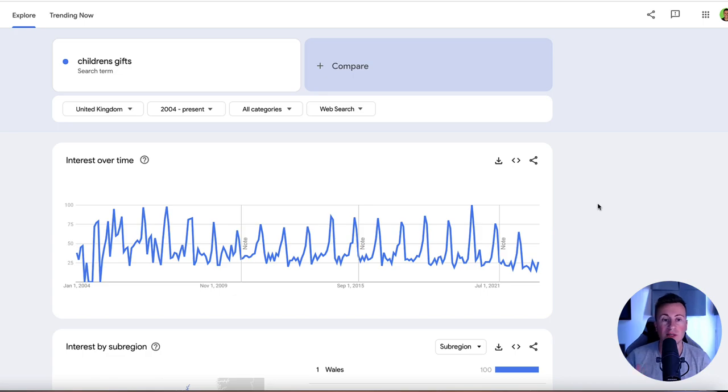Niche number two is children's gifts. This one goes without saying - Christmas is for the kids. When you're a kid that's when you get the awesome gifts, spoiled by your parents, grandparents, family, friends, aunties, uncles - and as we can see, it's self-explanatory that people are looking for children's gifts in every single Q4 since records were kept.